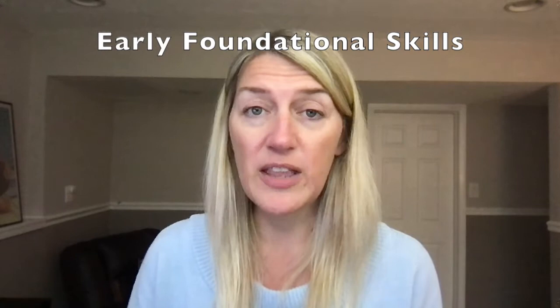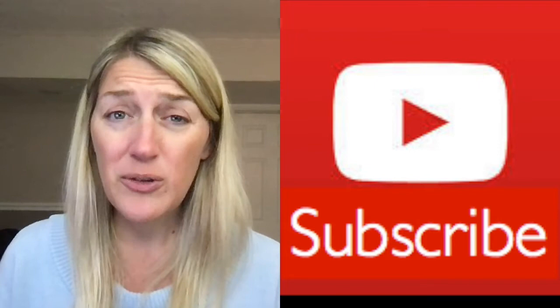Before I dive in and share the activities with you, make sure you subscribe and like to help support this channel, share it with your friends, and comment below what you appreciate the most about these activities, or if you have something new and exciting to share, drop that in the comments as well.